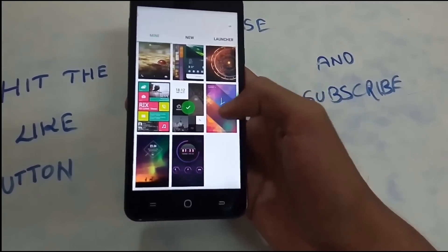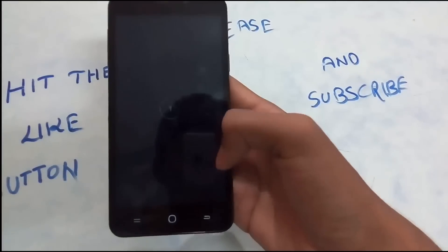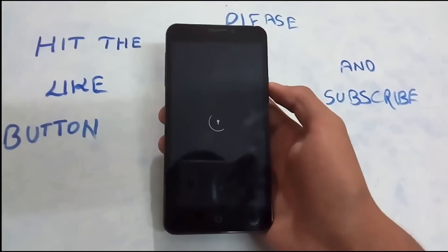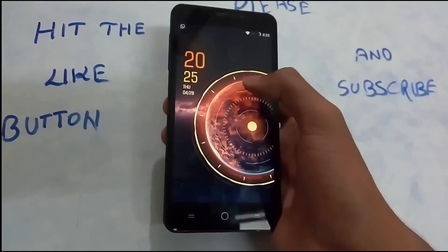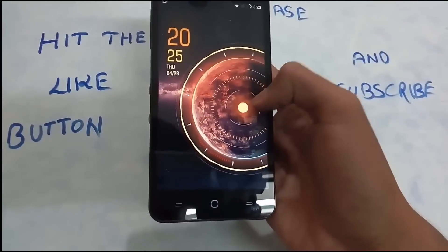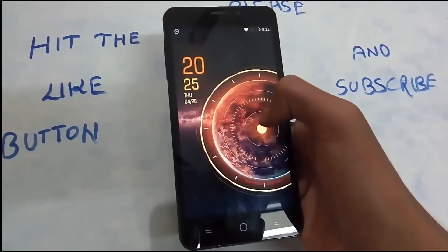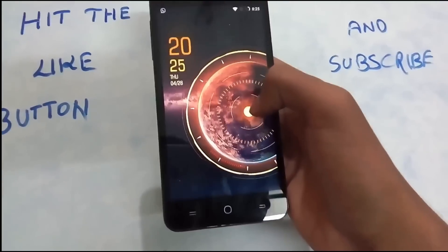Let us try another theme to give you a demonstration. I've applied this one — boom, it's been applied. Now you've got another theme and you just need to figure out how to unlock it. Each theme comes with a unique style of unlocking, and that's what puts Go Locker in 9th place. This is for people who like to play with lock screens and unlock it a different way each time.